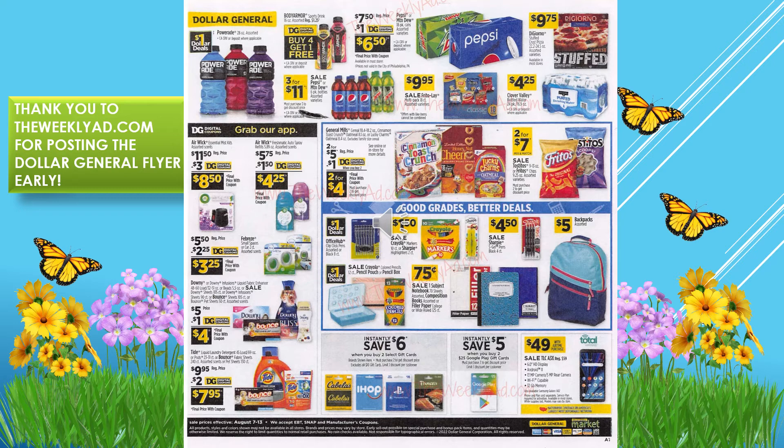We have a sale on Pepsi six packs three for $11. We also have the Pepsi 18-pack of cans for $7.50, and there's a $1 digital coupon off that. The Clover Valley water is $4.25, and the Frito-Lay Classic little bags are $10 for the box.